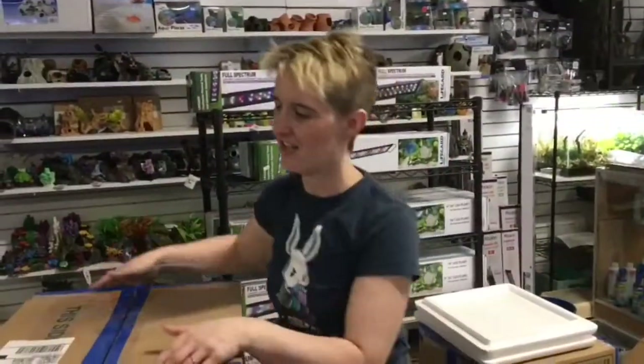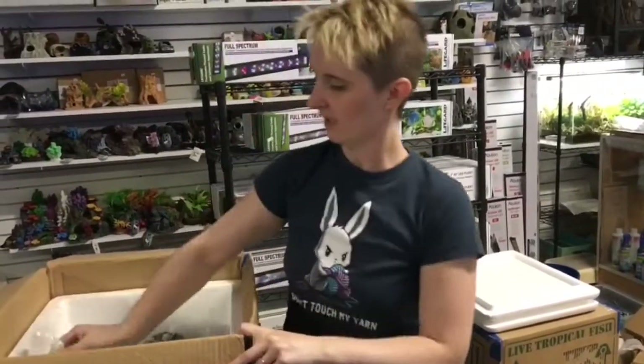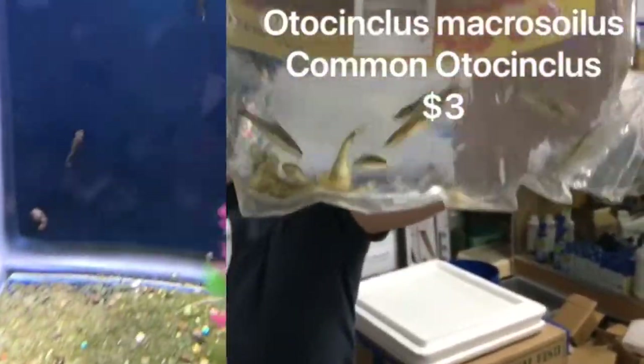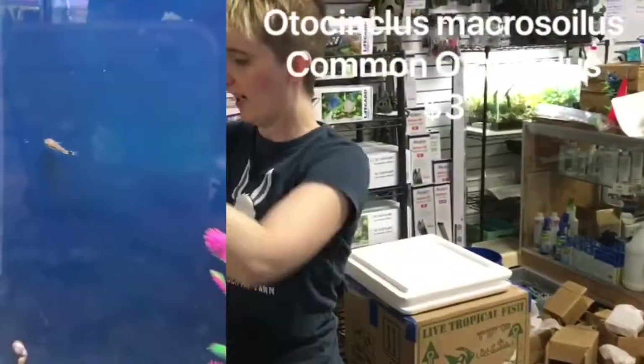Alright, let's find another box. Got another box here. We got some Common Otos — can't go without our otos. Nice little small algae eater. Great for your small tanks, planted tanks.